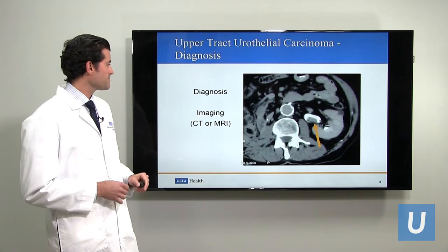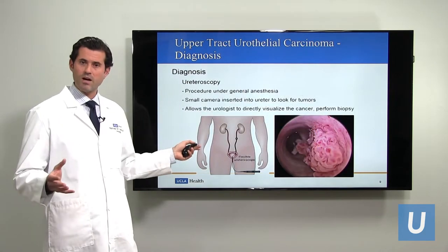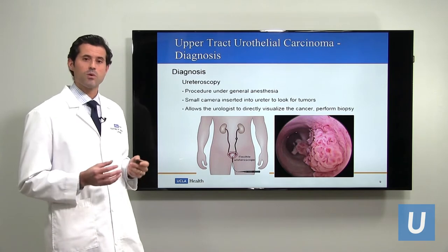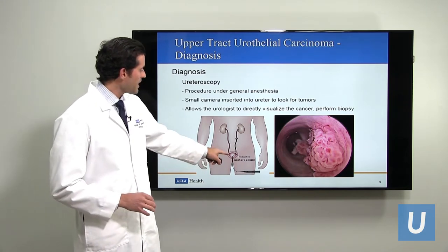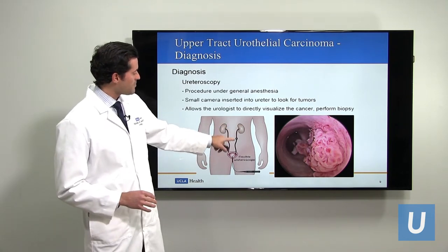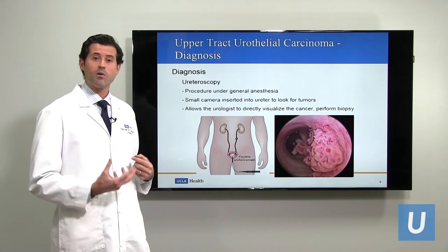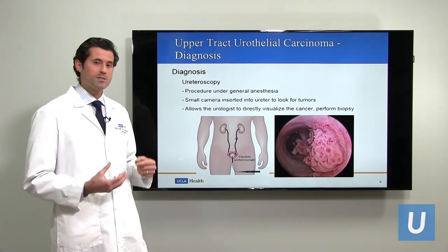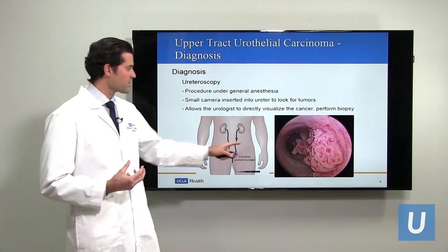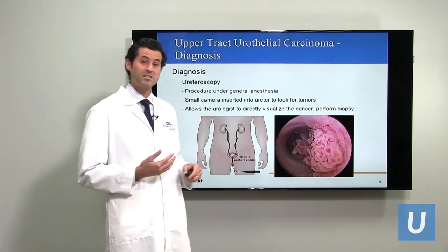The next step in diagnosis is typically ureteroscopy. Ureteroscopy is a procedure where the urologist takes a long flexible camera and runs it through your bladder and up your ureter, all the way up to the kidneys, to look directly at the area of concern. Urothelial carcinomas have a very typical classic look — this picture shows one with a sort of cauliflower appearance, or it looks a little bit like a sea anemone.